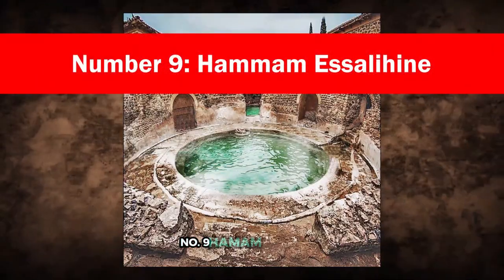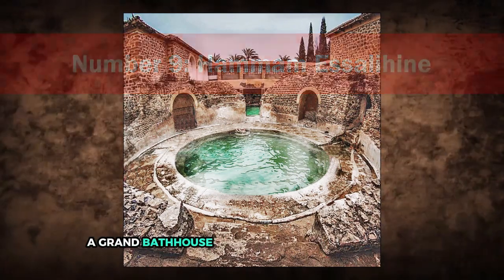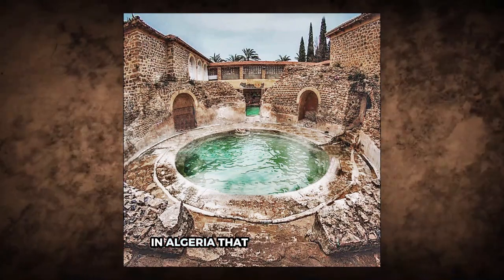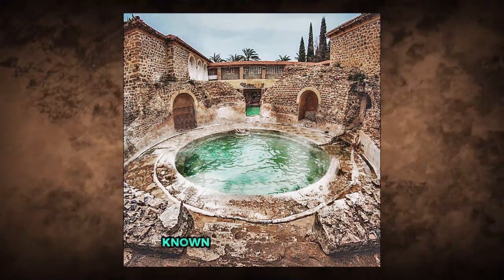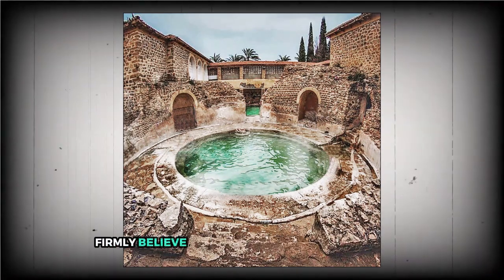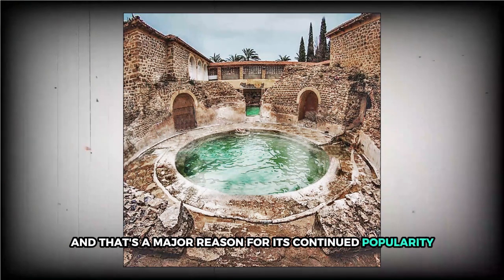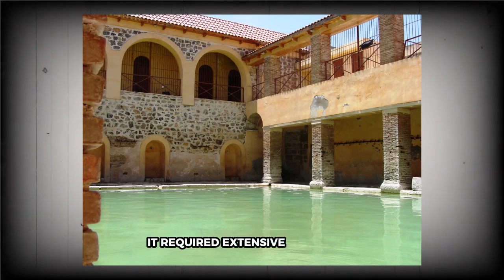Number 9: Hammam Esalihin. During the Roman era, a grand bathhouse was constructed in Kenchila province's El Hama town in Algeria. That same structure, over 2,000 years old, is still functioning today. Known as Hammam Esalihin, or the Bath of the Righteous, it attracts more than 700,000 visitors each year. Many locals firmly believe the water has healing properties, and that's a major reason for its continued popularity. The bathhouse isn't quite the same as when the Romans left it — it required extensive rebuilding after a major earthquake in the 14th century.